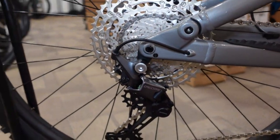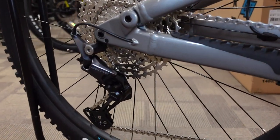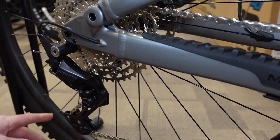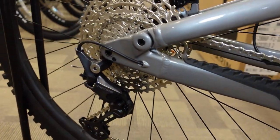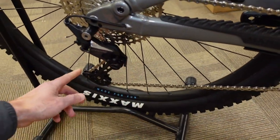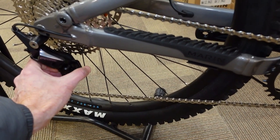We have the Shimano Deore 1x12 drivetrain on this guy. The Deore in 1x12 is a clutch derailleur system. That clutch gives us a really strong spring on that derailleur.